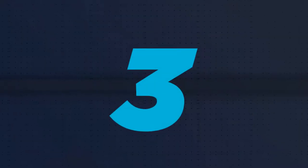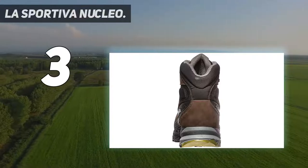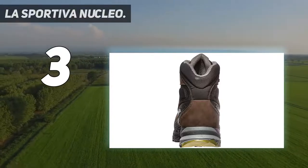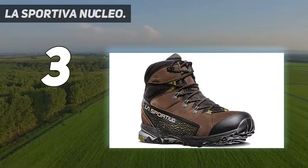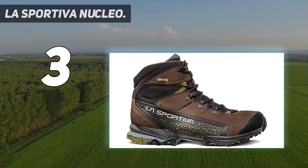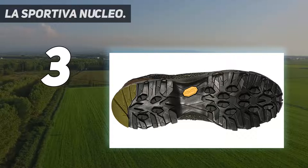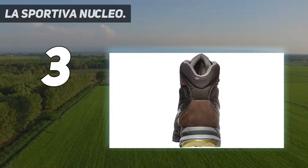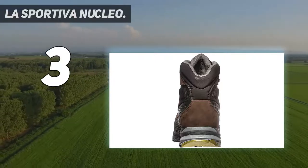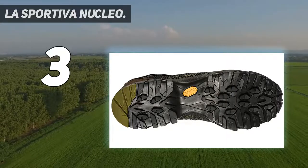At number three, the La Sportiva Nucleo High 2 GTX. Get caught in the rain or cross a stream with no problem — keeping your feet dry is one of the most important features when choosing a boot. The Nucleo High boots answer that call with Nanocell technology and Gore-Tex Surround waterproof membranes that not only keep feet dry but are somehow breathable too: water stays out and sweat escapes.